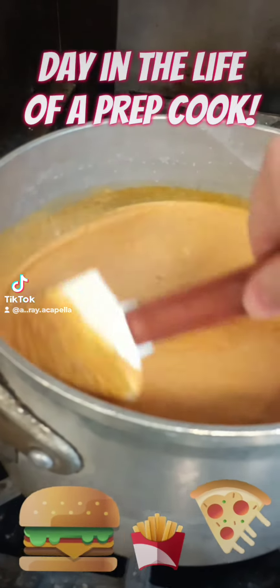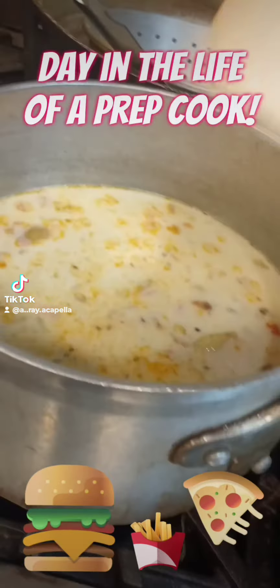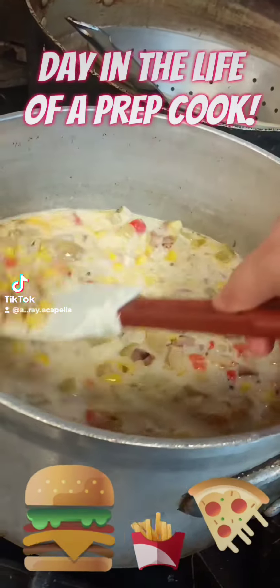I start my day by heating up the soups that we have. Today we had tomato bisque and corn chowder.